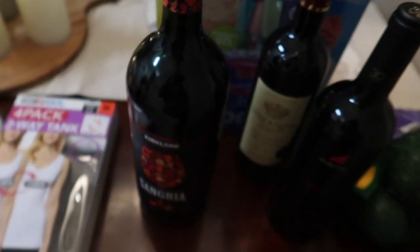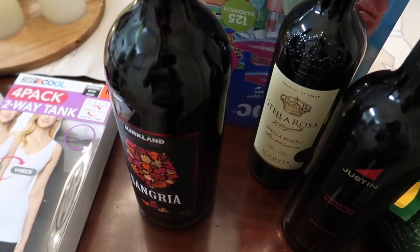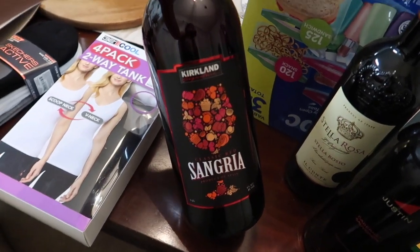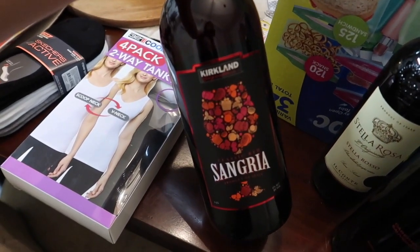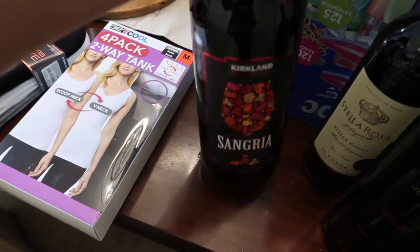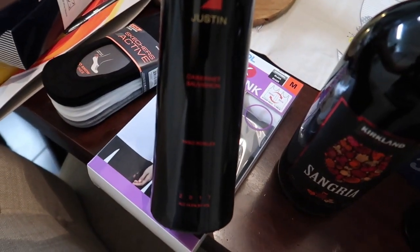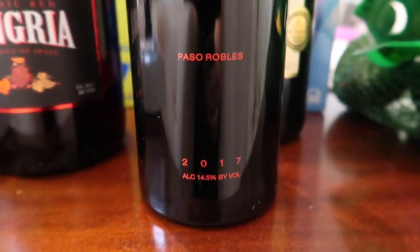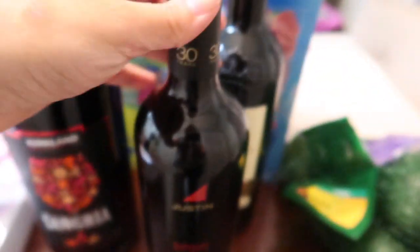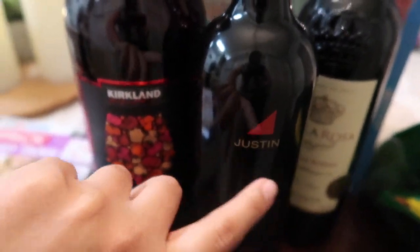Let's move on to the wine. Since we're staying home a lot — this is terrible but whatever, I'm doing it. I bought this sangria and this was, I believe, like ten dollars. I've never tasted it — we'll see how that goes. Then this one I'm really excited about, it's a Cabernet and it's 14.5% by volume — it's called Justin. Also never tasted this but we'll see how that goes.